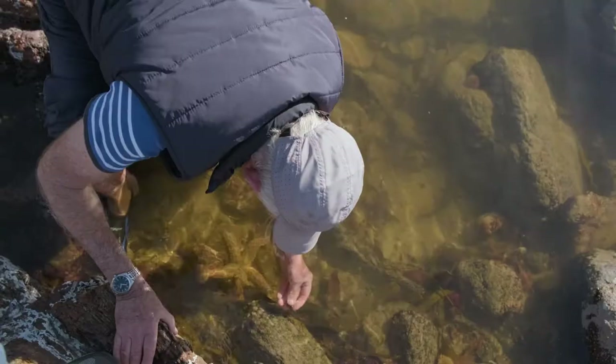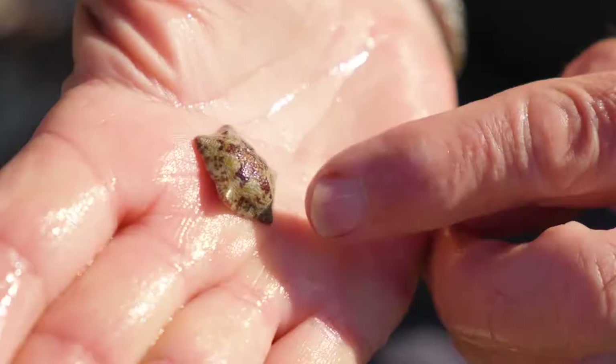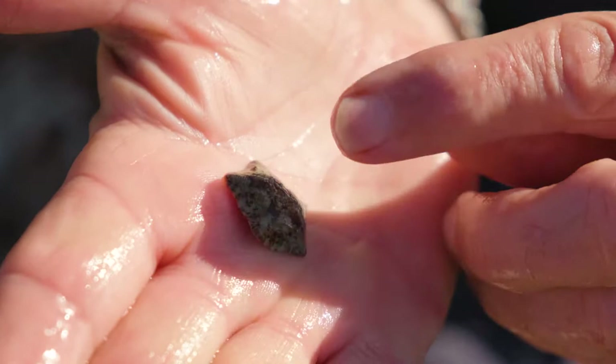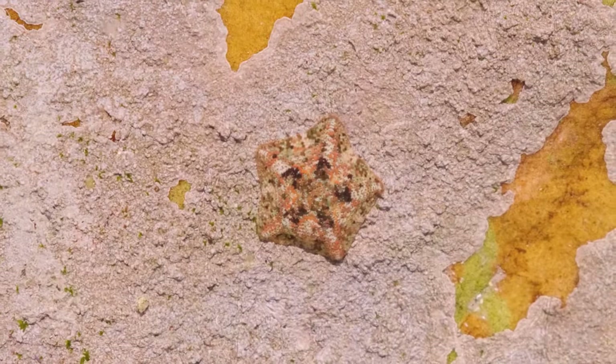Here we've got another type of starfish, the tiny little cushion star. The arms are extremely short, and the animal has just more or less a pentagonal or circular shape. They're very, very common actually, but you tend not to notice them because they're so perfectly disguised against the background.